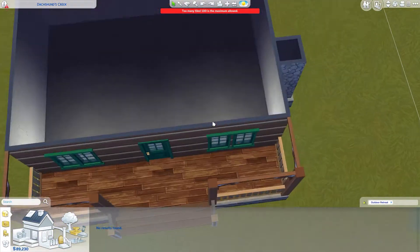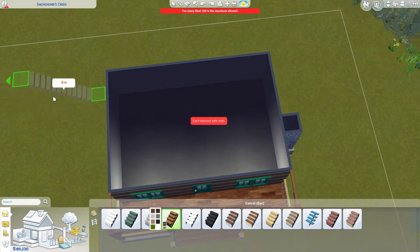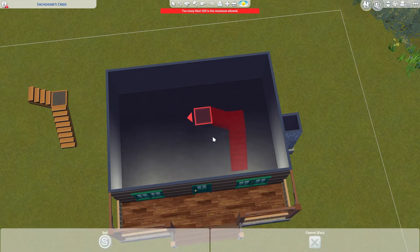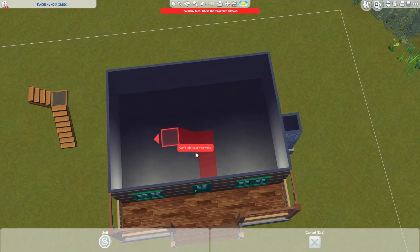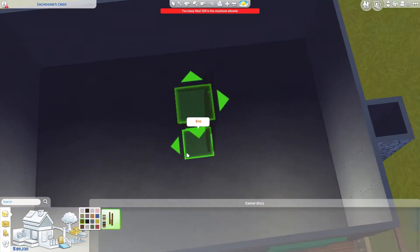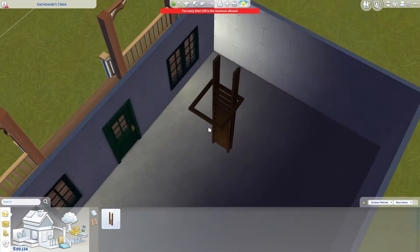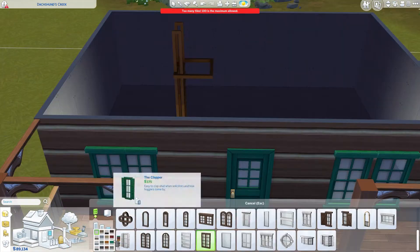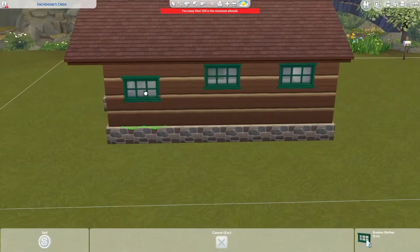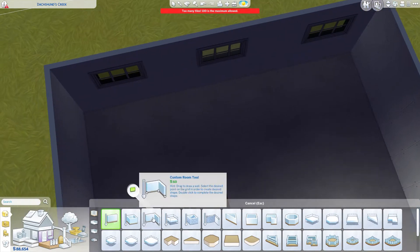I really wanted to fit in stairs because stairs are more toddler-friendly, but with such a small house, a ladder was probably the better choice. Putting a ladder to the second floor makes it look more like an attic, and since the second floor is so small, it kind of makes sense to treat it as a small attic with a ladder going up.